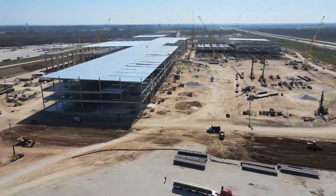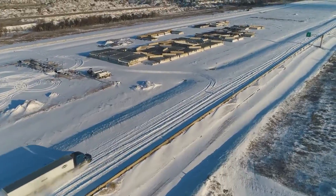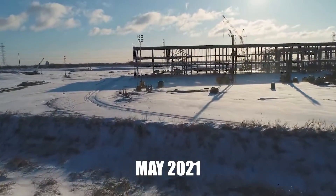Since that time, project construction has occurred at a lightning pace. The first phase of construction of the giant Texas plant is scheduled to be completed in May 2021, following which production is expected to begin.